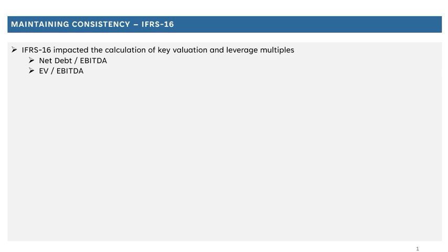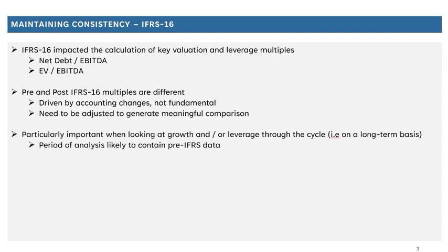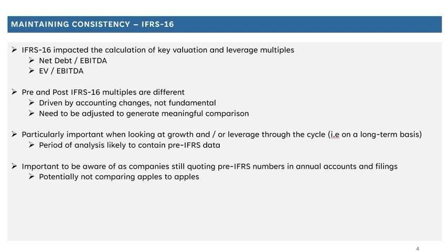This video looks at the impact of IFRS 16 on key valuation and leverage multiples, focusing on net debt to EBITDA and EV to EBITDA. IFRS 16 is an accounting standard that impacted the way debt and EBITDA are calculated, meaning valuation multiples on a pre and post IFRS 16 basis are different. That difference needs to be adjusted for — fundamentally, IFRS 16 hasn't made companies more levered; it's just impacted how we calculate those numbers. Adjusting for the change is particularly important if your analysis spans a long-term period, as you're almost certainly using data that is both pre and post IFRS 16. In any financial analysis, you want to compare apples to apples, and it's also still common for companies to report pre IFRS 16 numbers in investor presentations, so it's important to bridge between these two numbers.